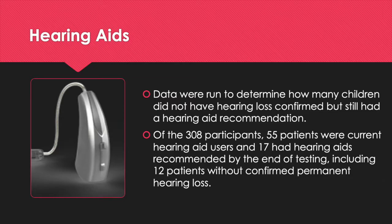Were hearing aids used in this study? Data were run to determine how many children did not have hearing loss confirmed but still had a hearing aid recommendation. Of the 308 participants, 55 patients were current hearing aid users and 17 had hearing aids recommended by the end of testing, including 12 patients without confirmed permanent hearing loss.